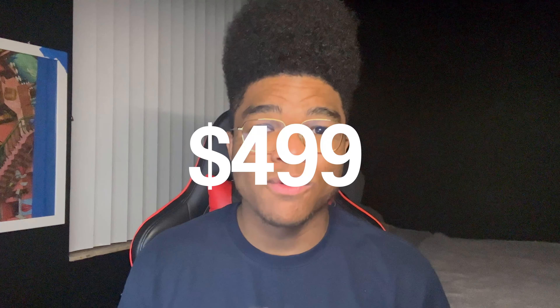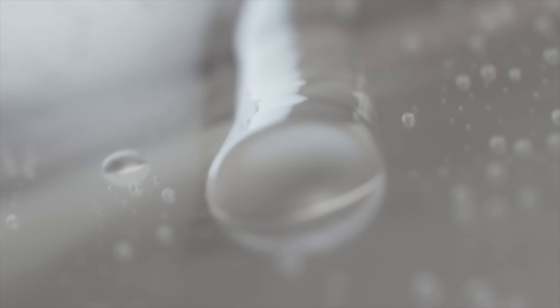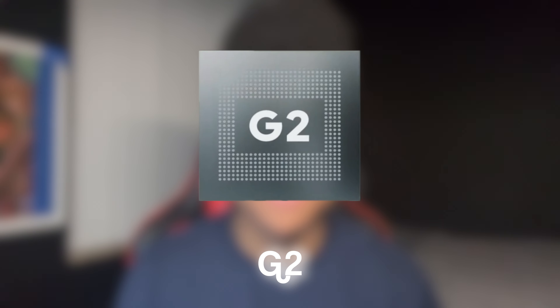Is the Google Pixel 7a worth $499? It features a 6.1-inch 90Hz always-on display, only 8GB of RAM, 128GB of storage, all-day battery with wireless charging, and is powered by Google's silicon chip, the Tensor G2.